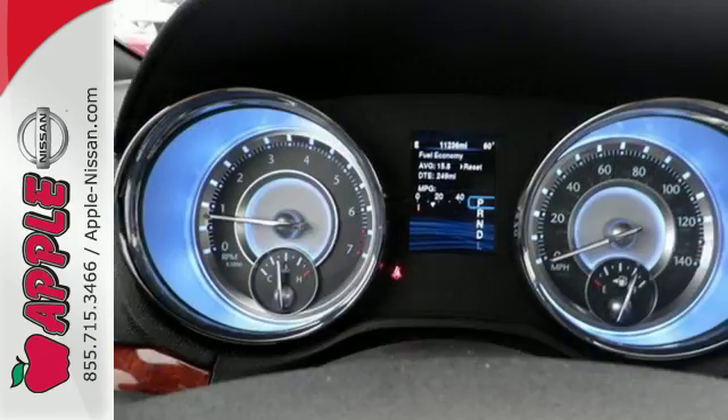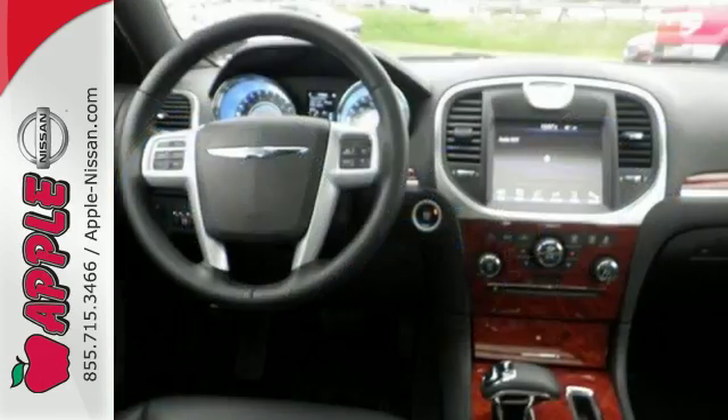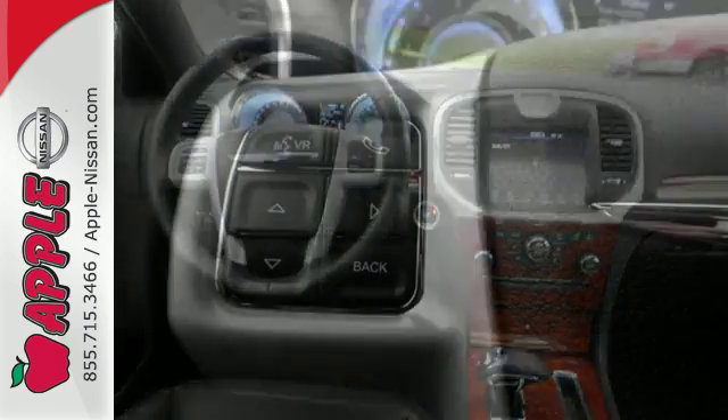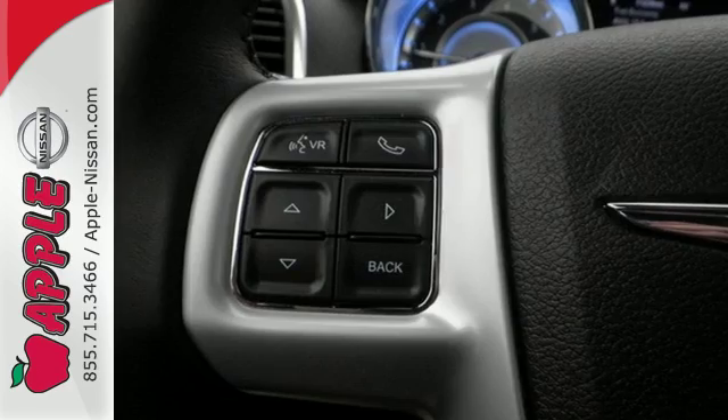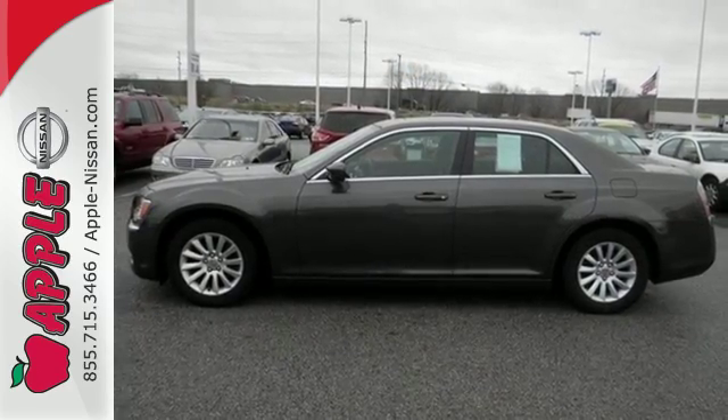Features like remote keyless entry, multifunction steering wheel, and Uconnect touch screen make this 300's interior as exciting as its sophisticated exterior. Offering the perfect combination of luxury and high performance, experience this 300 today.